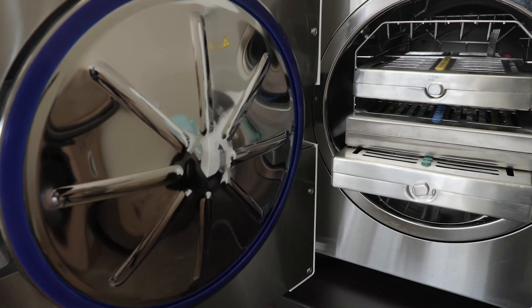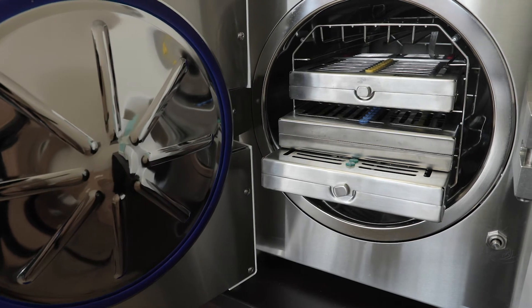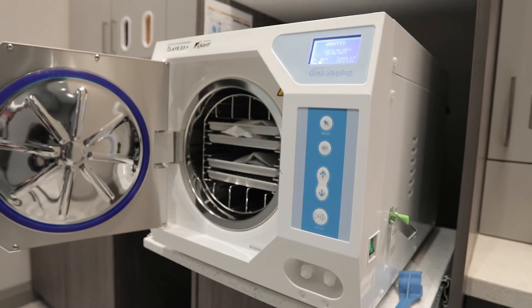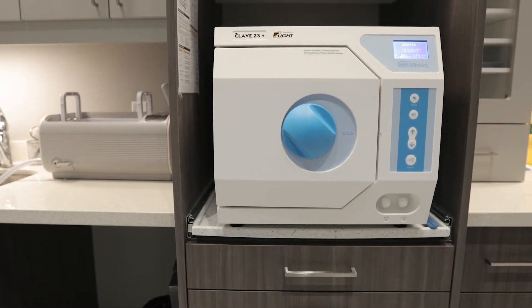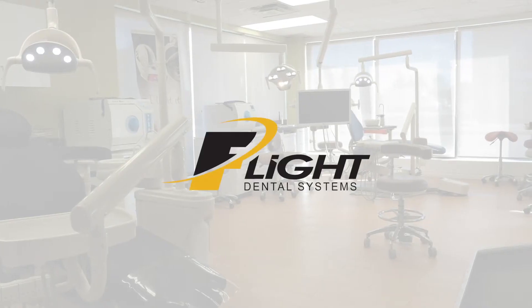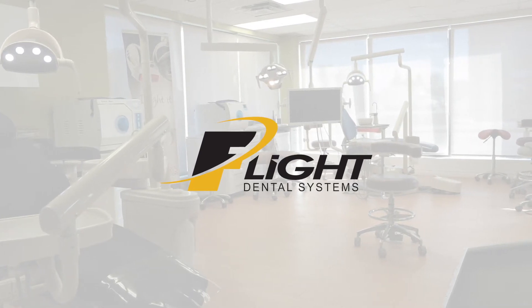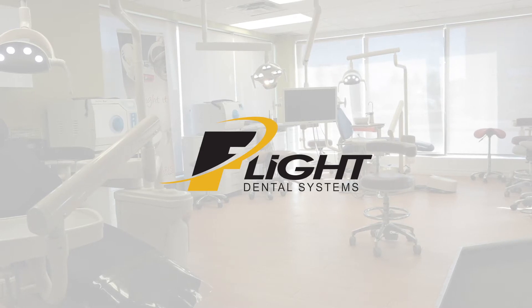Flight believes steam sterilization is the most efficient way to sterilize medical, dental, and veterinary instruments today. Pulsating steam injection sterilizers use very little water and have very quick cycle times, producing bone-dry pouches in a matter of minutes. With a two-year warranty, Flight's autoclaves have some of the longest warranties in the industry. Parts are stocked at your local dealer and at our facilities in Brampton, Ontario and Vancouver, B.C.